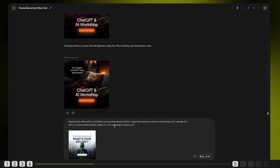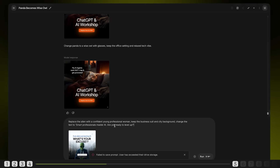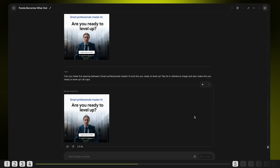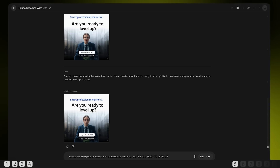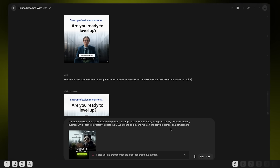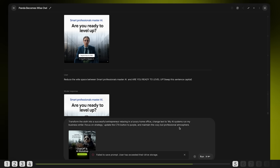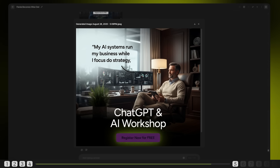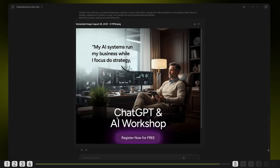Let's try a few more. Replace the alien with a confident young professional woman, keep the business suit and city background, change the text to 'Smart professionals master AI. Are you ready to level up?' There are some spacing issues and it didn't keep the second title capitalized, but the image swap and blending look super professional. Let's fix the text — it improved the spacing a little but not quite what we were aiming for. Let's try a more specific prompt — still not working. Next one: transform the sloth into a successful entrepreneur relaxing in a luxury home office, change text to 'My AI systems run my business while I focus on strategy,' update the CTA button to purple and maintain the cozy but professional atmosphere. It kept all settings exactly as mentioned in the prompt, but notice only the button color changed — nothing inside the text or the shadow. Let's get that fixed. Looks like it's fixed now. When creating these ads, describe the mood and aesthetic — it's not just about the visuals, make sure you're capturing the tone of the message.